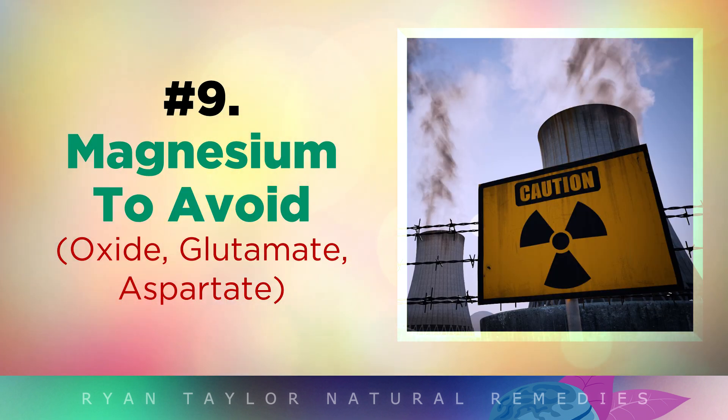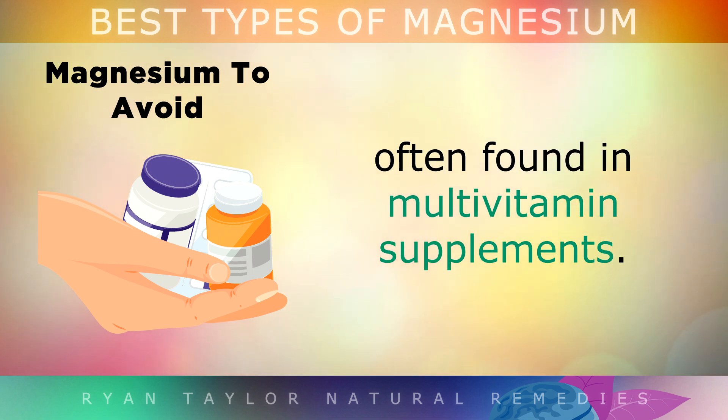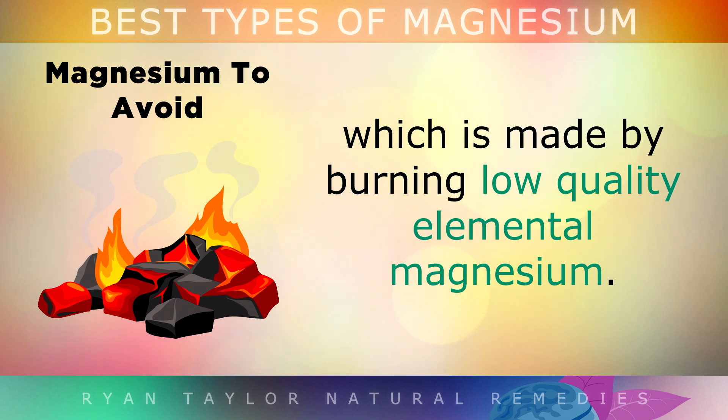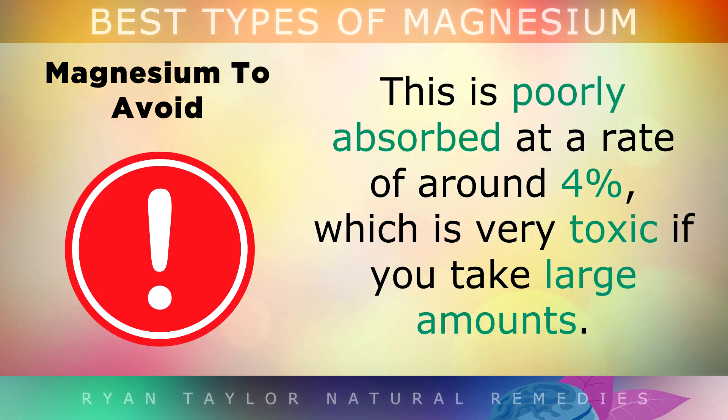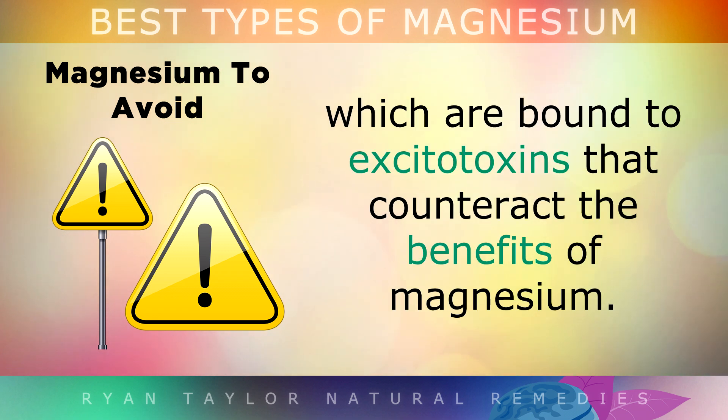The types of magnesium you want to avoid: one of the cheapest forms is magnesium oxide, often found in multivitamin supplements. Unfortunately, this is a very unhealthy form of magnesium produced by burning low-quality elemental magnesium. It's very poorly absorbed, at a rate of around 4%, and it's very toxic if you take large amounts, so I'd suggest avoiding it. You should also avoid magnesium glutamate and magnesium aspartate, as these are bound to excitotoxins that will counteract any benefits from the magnesium itself.